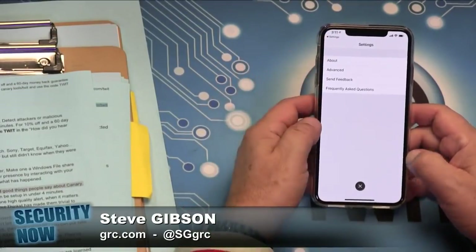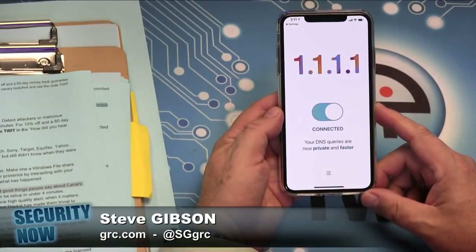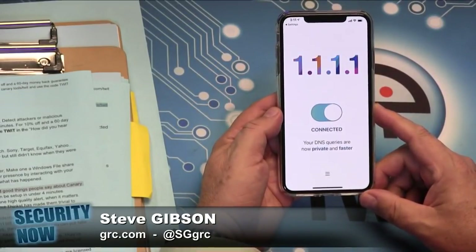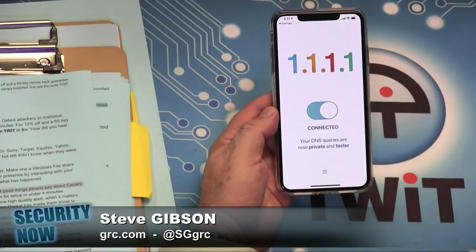I was tempted to make this my pick of the week for iOS today and MacBreak, but I wanted to hear from you first. Thumbs up, right? On their page they say privacy first, guaranteed.